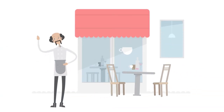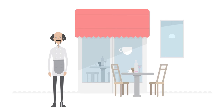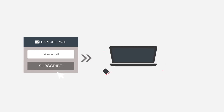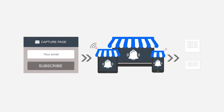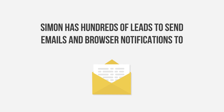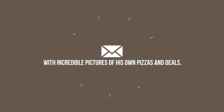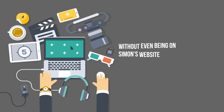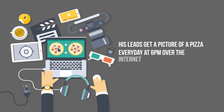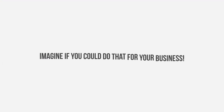Simon has a pizzeria and needs to attract more clients to his restaurant. With Builderall digital marketing tools, Simon was able to bring in new clients and keep the ones he already has. He created a capture page for emails and browser notifications, then ran a local ad on Instagram offering 50% off. Now Simon has hundreds of leads to send emails and browser notifications to — and without even being on Simon's website, his leads get a picture of a pizza every day at 6pm with a coupon.